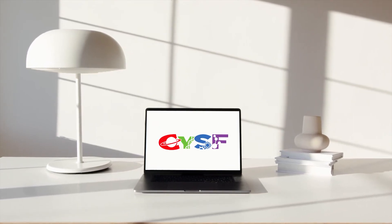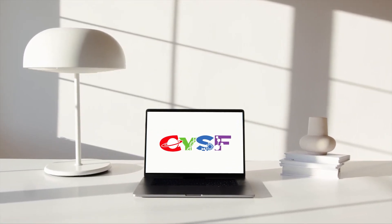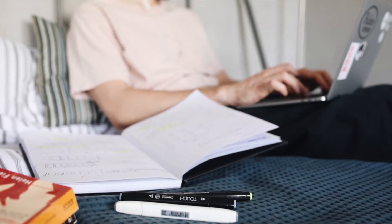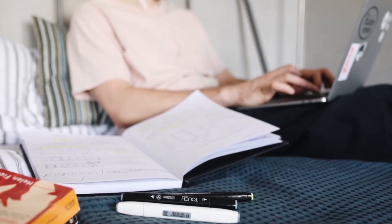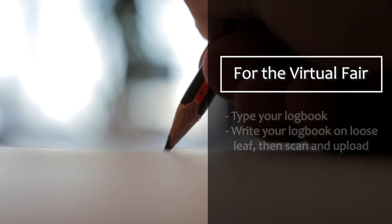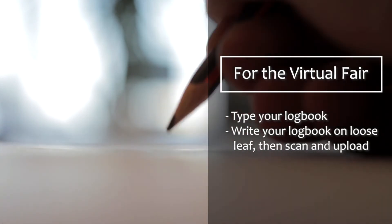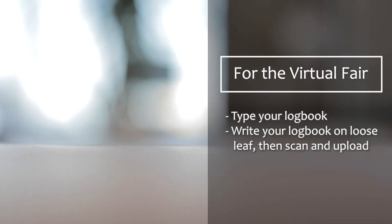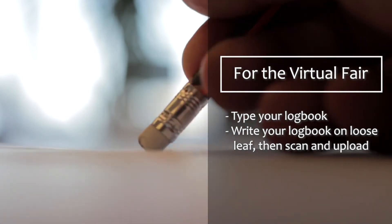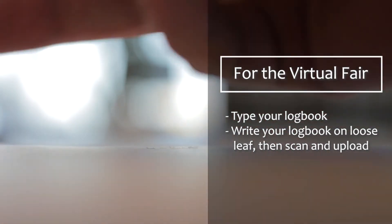This year, logbooks will be uploaded as an attachment. If you are typing your logbook, you will simply upload your logbook file. If you're writing your logbook by hand, you will need to scan it. Because of this, we suggest writing your logbook on a pad of paper or using loose leaf paper in a binder that can be opened, so the pages can be separated and scanned easily. You may then save your scans as a PDF and upload them to the website.